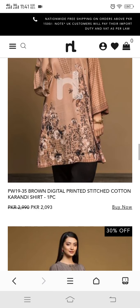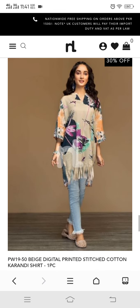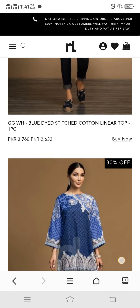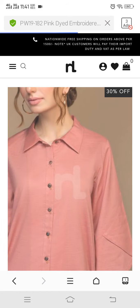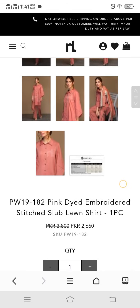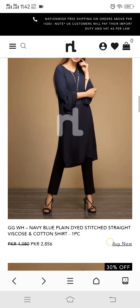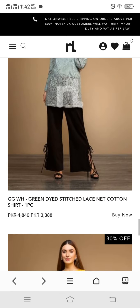They also call this print 'Nishat Pret.' You can mostly pair these with black trousers or jeans. These dresses look very beautiful. If you haven't tried these yet, you should definitely try them. This is a lawn shirt that looks very beautiful — let me open it to show you as I like it and would want to buy it. This shirt is Rs. 2,600, which feels a little expensive to me.